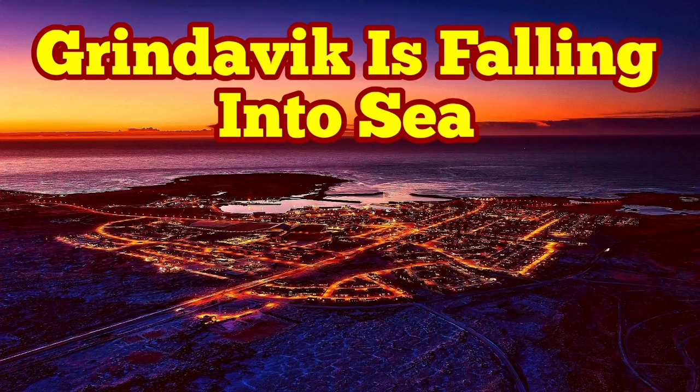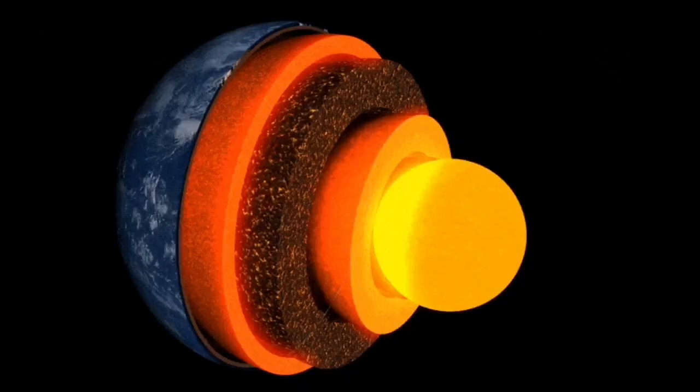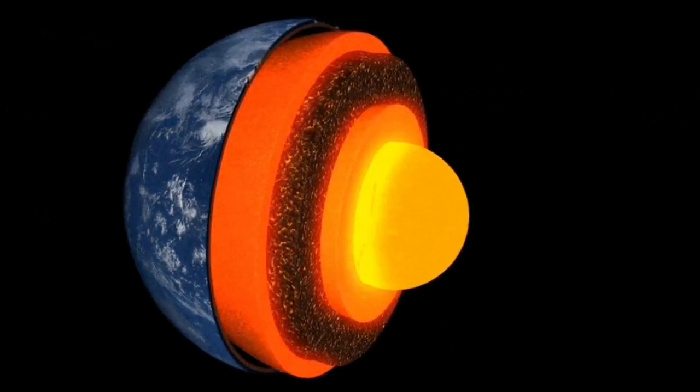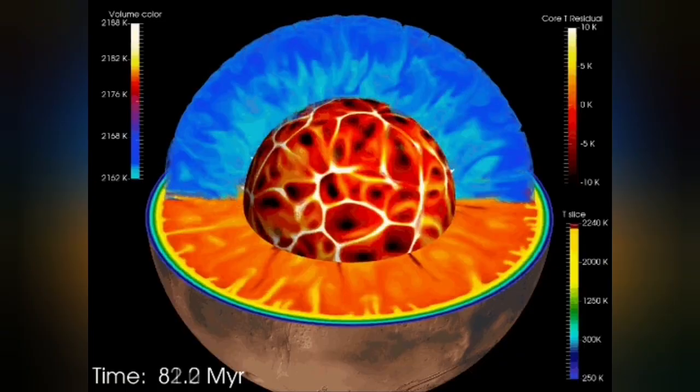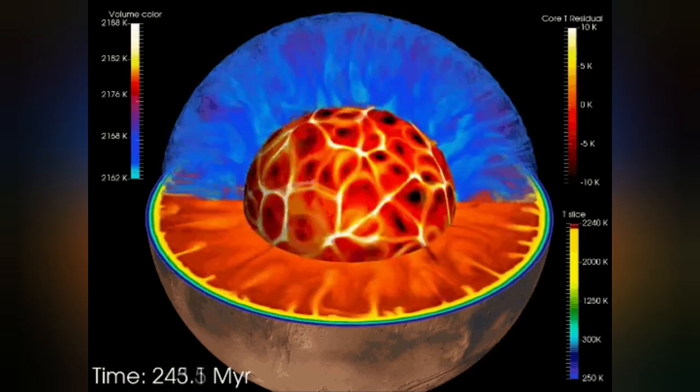Earth is a living planet. It's not dead, not like Mercury or the Moon. It has a core which is hot and active — it's liquid. It has an outer shell we call the mantle, and that mantle has convection because it is hot.